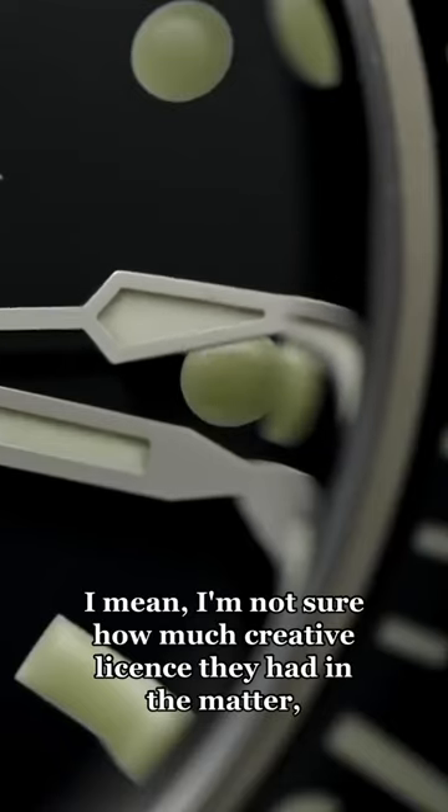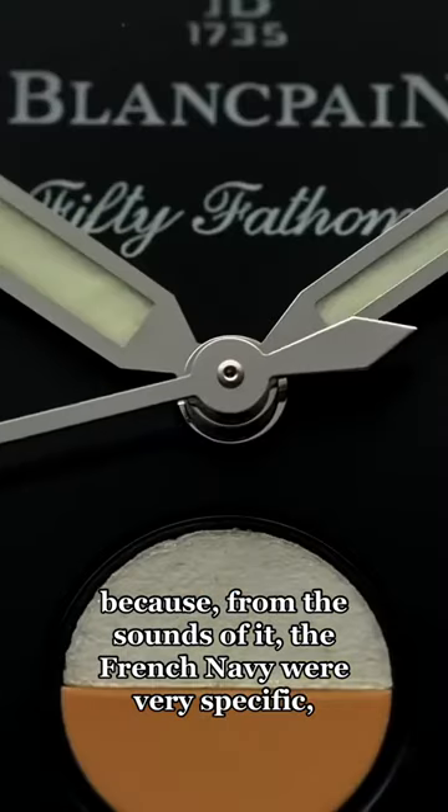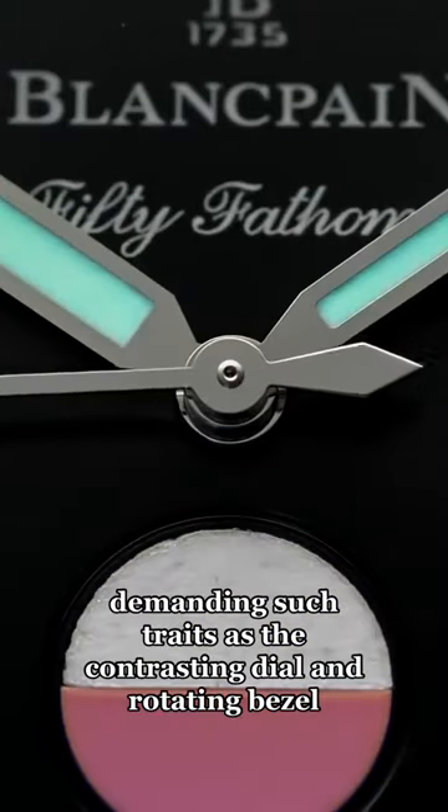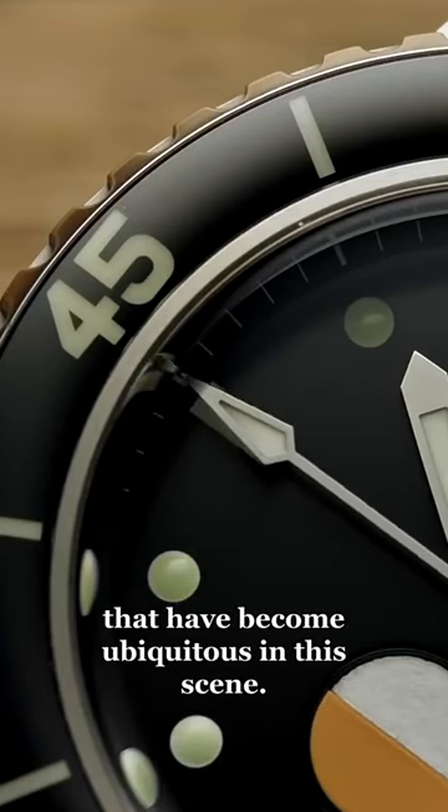I mean, I'm not sure how much creative license they had in the matter, because from the sounds of it, the French Navy were very specific, demanding such traits as the contrasting dial and rotating bezel that have become ubiquitous in the scene.